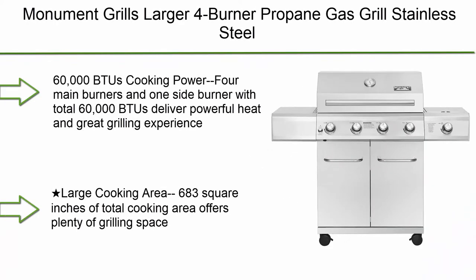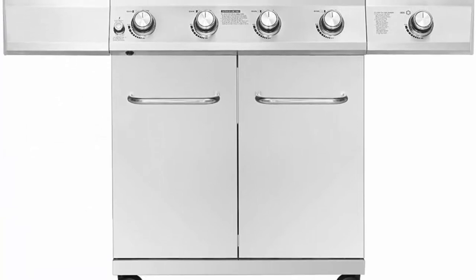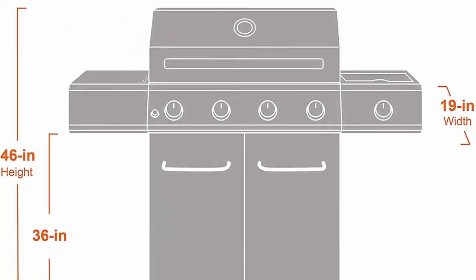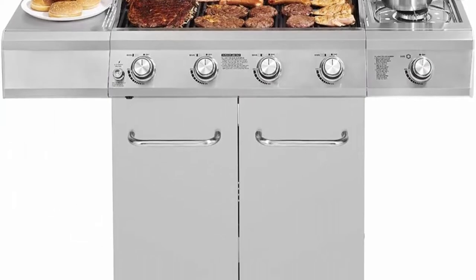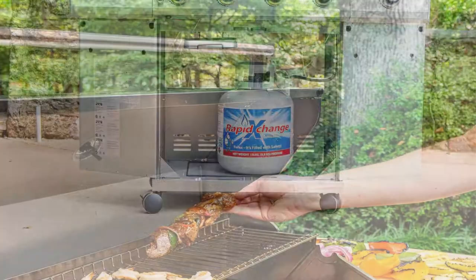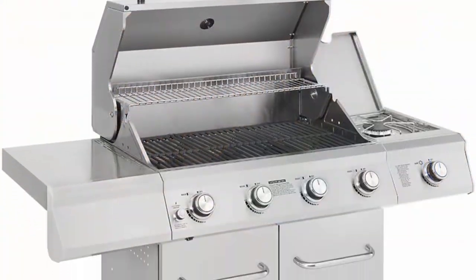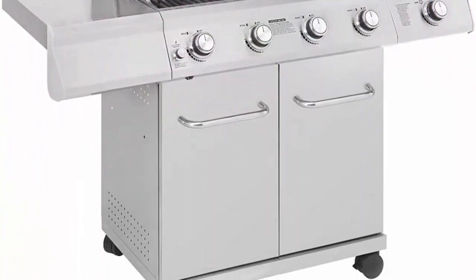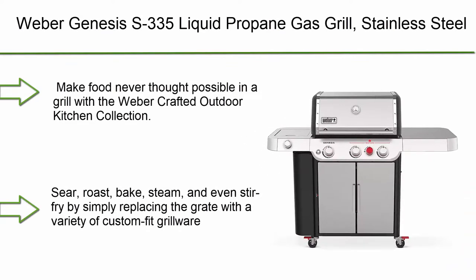Number 8: Monument Grills large four-burner propane gas grill, stainless steel heavy-duty cabinet style with LED controls and side burner. 60,000 BTUs of cooking power from four main burners and one side burner for a powerful heat and great grilling experience. Total cooking area of 683 square inches — 473 sq. in. primary and 210 sq. in. warming rack. Large storage cabinet to store your LP tank and grilling accessories.